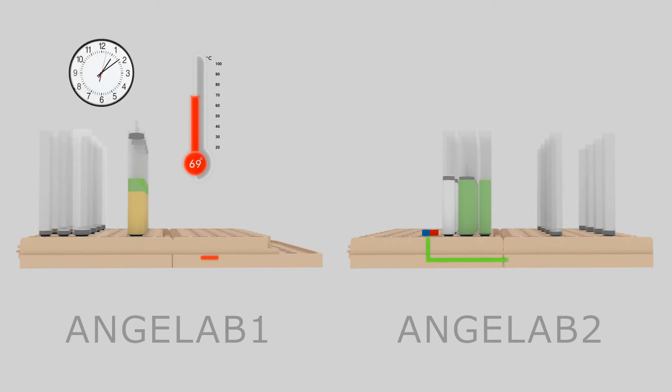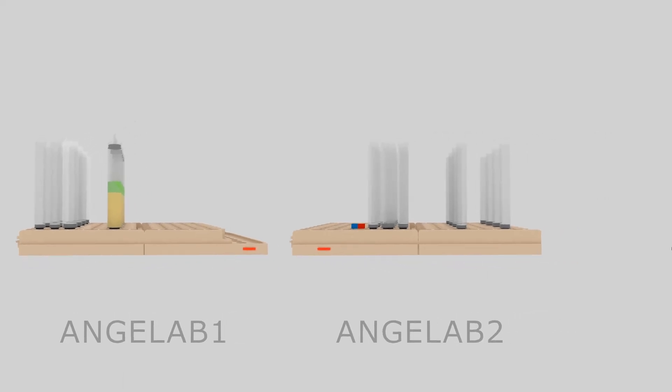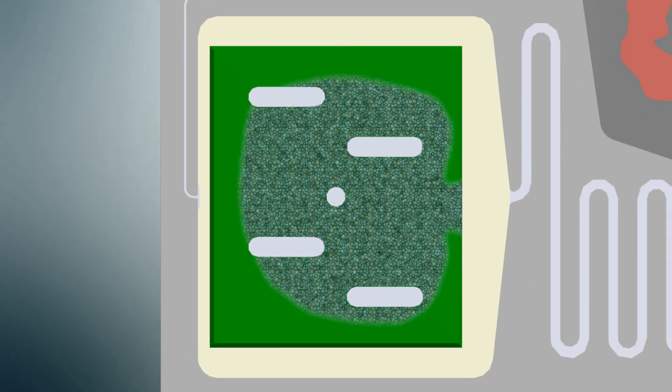Whereas the second one, AngeLab 2, uses proprietary DNA immunoprecipitation techniques from NIPD Genetics. A third system, AngeLab 3, was developed for the detection of the very low amounts of fetal DNA extracted from AngeLab 1 and AngeLab 2.